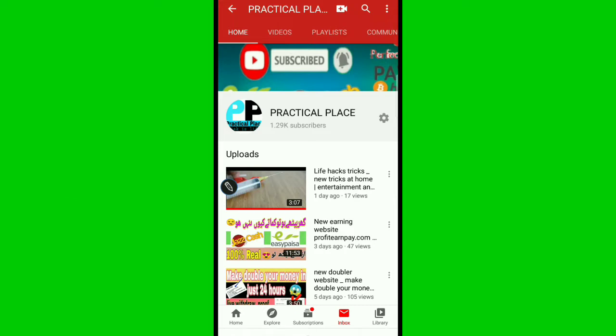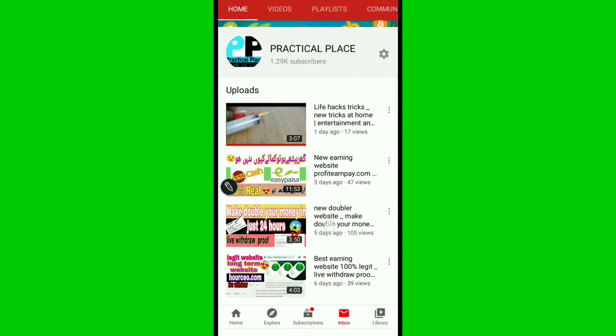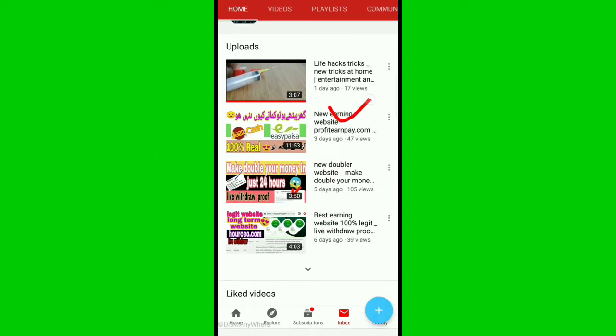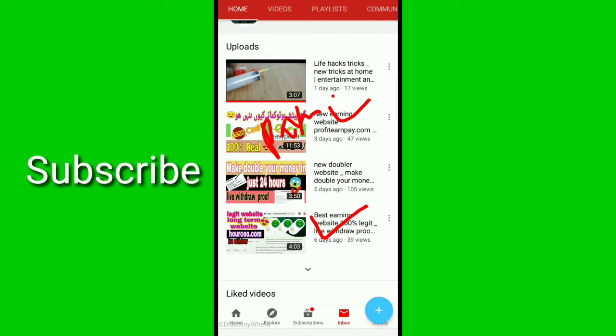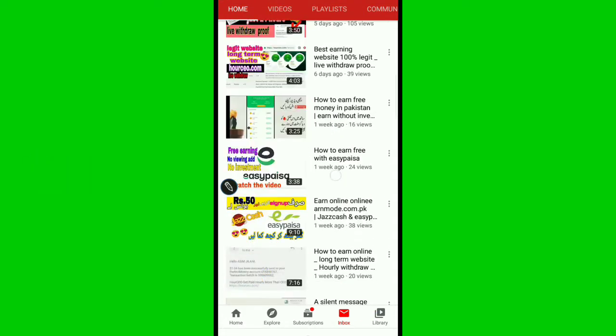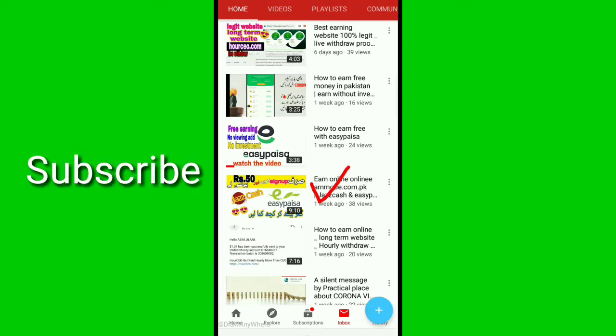First of all I want to tell about updates about this website. I uploaded a video three days ago and this is still a paying website. If you will join with my referral I will give you 30% referral commission, and this is also still a paying website.